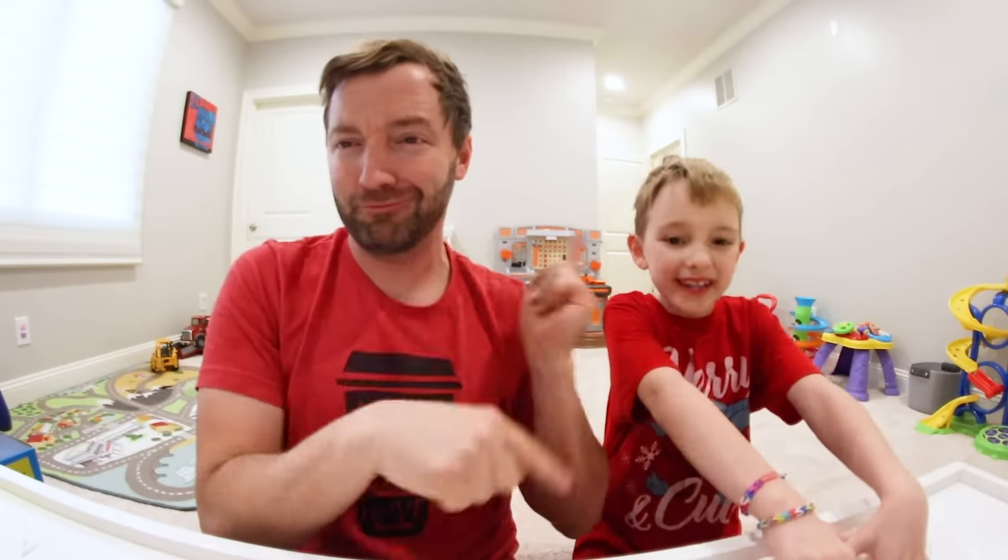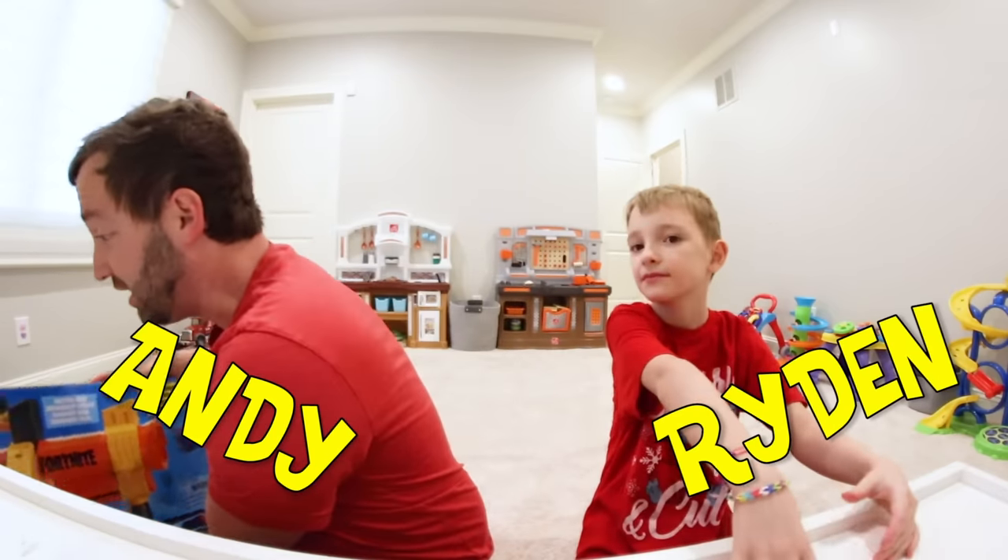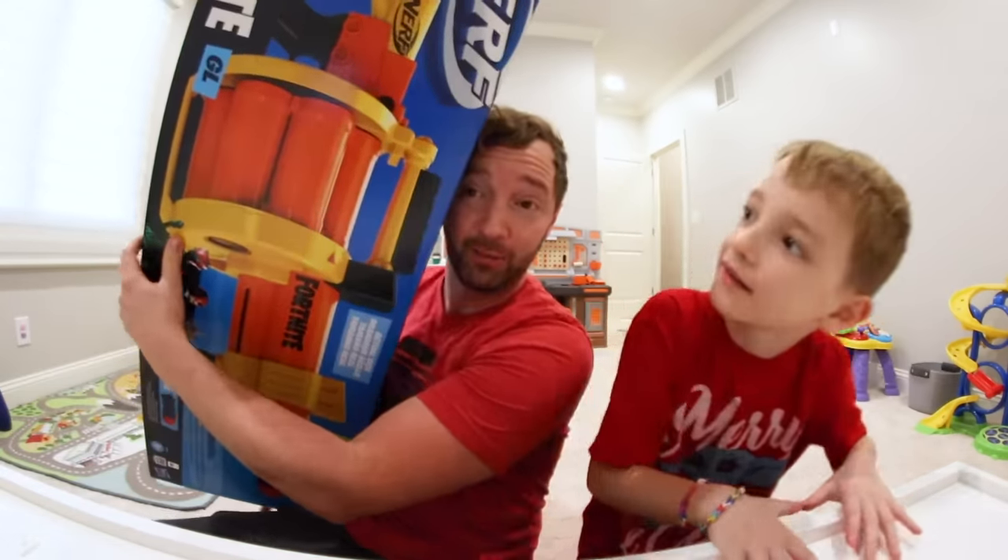What is up guys? We are — my name is Andy and this is my son, and you are not kidding. This is the biggest Nerf blaster of all time!